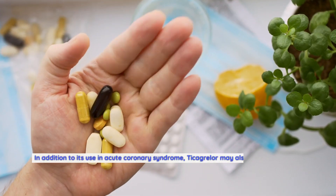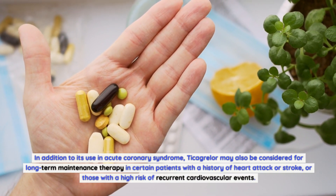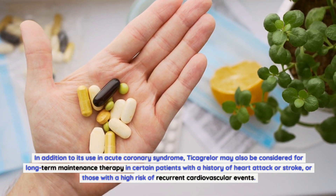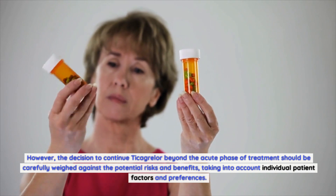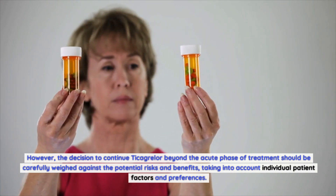In addition to its use in acute coronary syndrome, Ticagrelor may also be considered for long-term maintenance therapy in certain patients with a history of heart attack or stroke, or those with a high risk of recurrent cardiovascular events. However, the decision to continue Ticagrelor beyond the acute phase of treatment should be carefully weighed against the potential risks and benefits, taking into account individual patient factors and preferences.